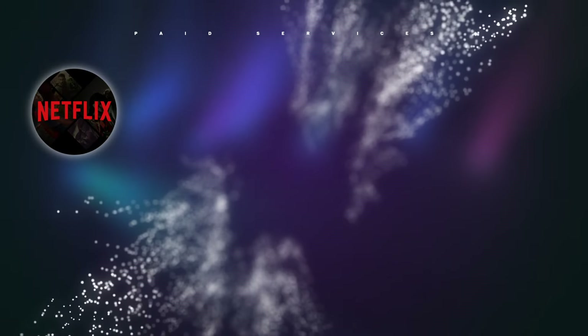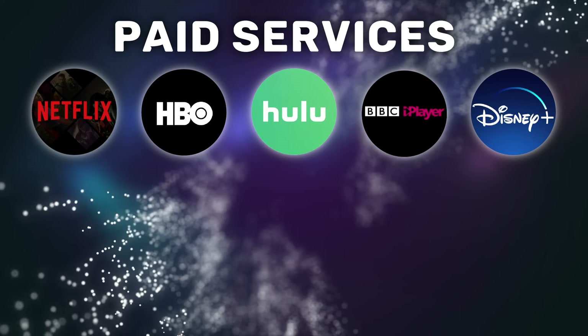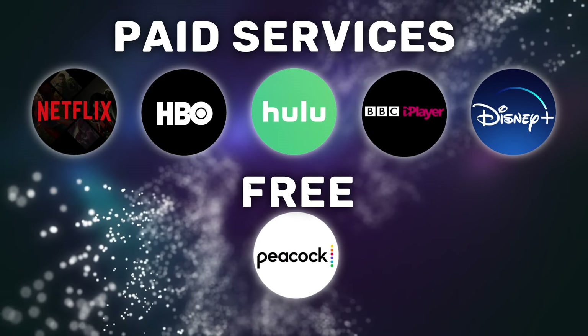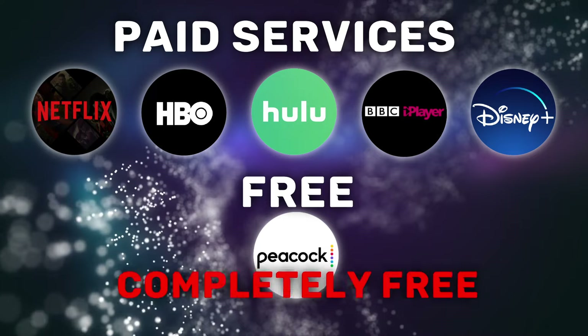A lot of people are asking: is Peacock free? And the answer is yes — that's why it caused such a fuss on launch. Aside from having great shows and movies, Peacock is unusual among streaming services because it has a free tier available. Unlike Netflix, HBO, Hulu, BBC iPlayer, and Disney+, you can start accessing and watching Peacock's content for free — and I don't mean as part of a free trial, but completely free. The worst you'll have to contend with is a few ads, which is pretty sweet.